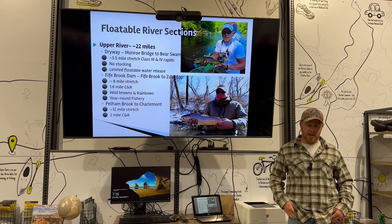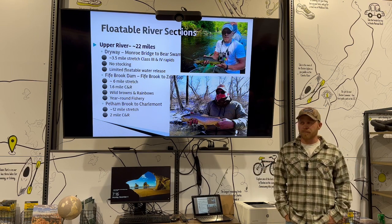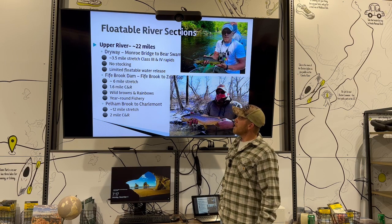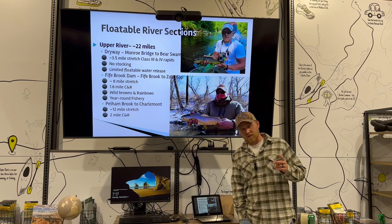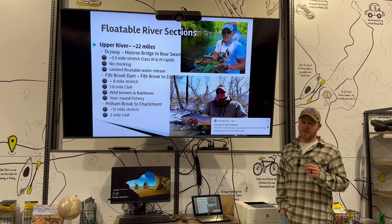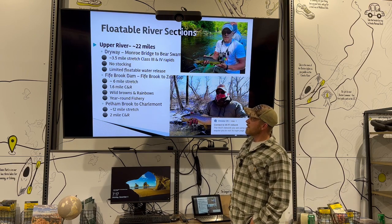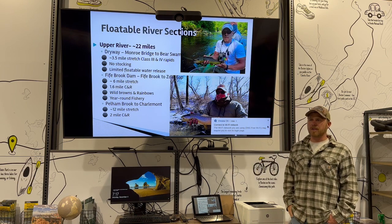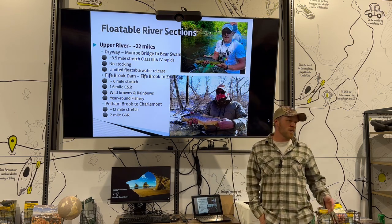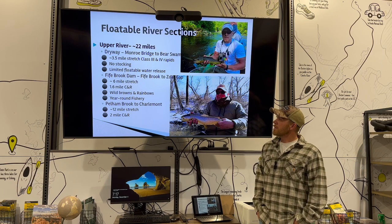Fife Brook Dam controls these power generation facilities — turbines on all the dams making power. Fife Brook Dam controls the flow for the majority of the river. Up in that stretch is the first catch-and-release area. Out of almost 40 miles of floatable trout water on the Deerfield, there's under four miles of regulated trout water — catch-and-release artificial fly — but that's where we have our year-round fishery. We guide 12 months out of the year, every single month is different. Fife Brook Dam is a tailwater, so the water is cooler in summer and warmer in winter, and we have a lot of reproducing browns up in that stretch.